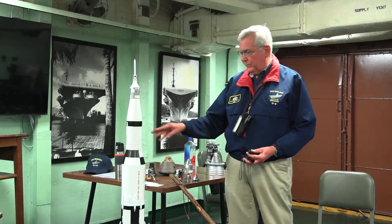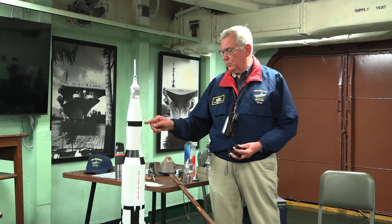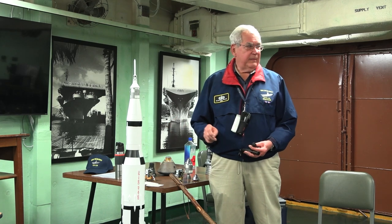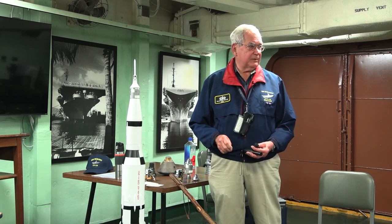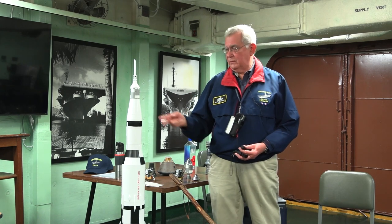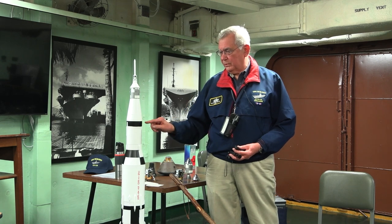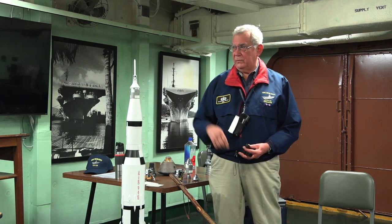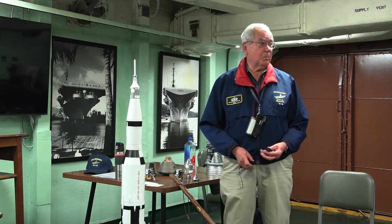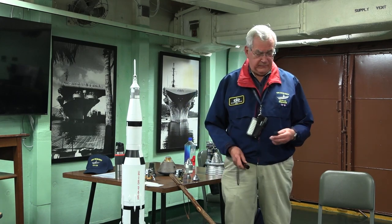This black band right here is the brains of the booster — the instrumentation section that's got the sequencer, the telemetry, and the communication of telemetry to the ground. All the things you need to fly the booster are right in here. The instrumentation section is the real heart of the booster.